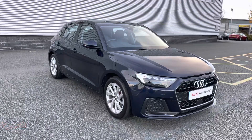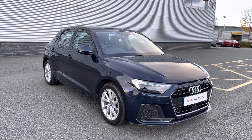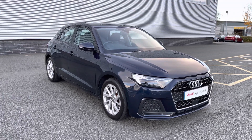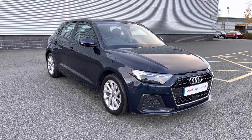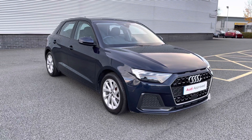Thank you for watching this video on the 2019 Audi A1 Sportback. As this is an approved used Audi vehicle, you will receive a minimum of 12 months warranty and 12 months roadside assistance. We have lots of flexible finance packages available and for a personalised quote or to book a test drive, please contact us now on 01782 488 205. Thank you.